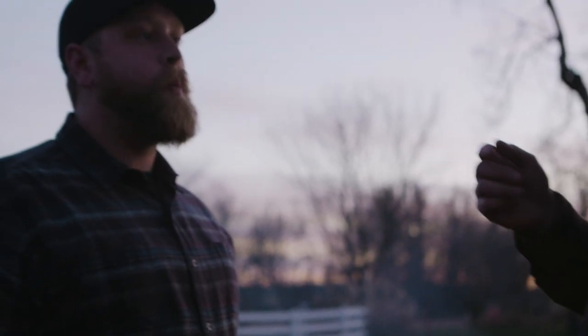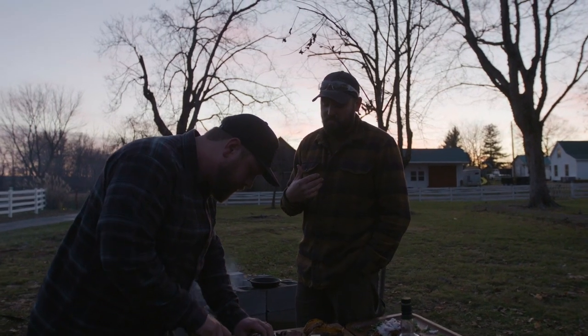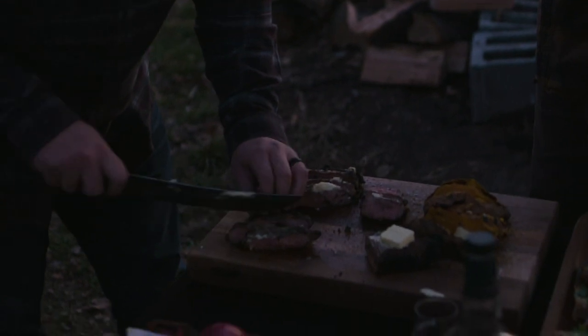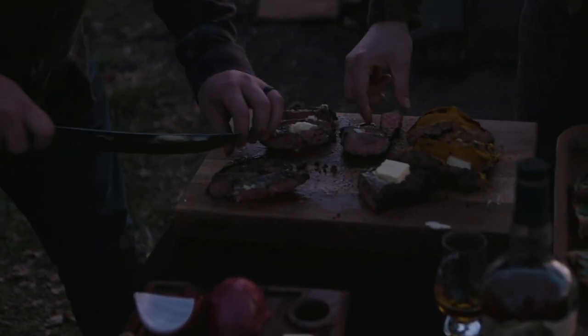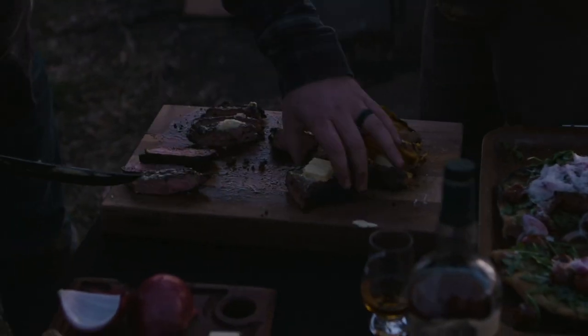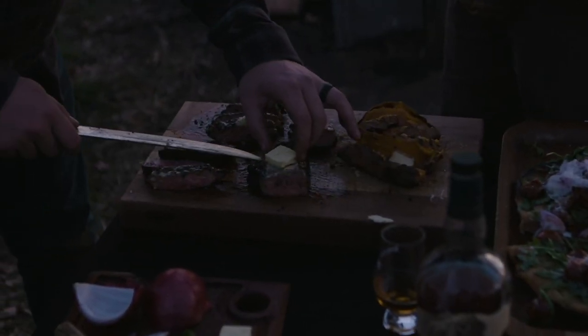Fire brings people together. It's one of those things where kids run and want to play in it, grownups want to gather around it and drink whiskey. Fire is important, and when you add food to it, that's what really brings people together. That's one of the reasons we do what we do — because we enjoy hanging out with people, gathering them together in one place to create a memory, to do something special.